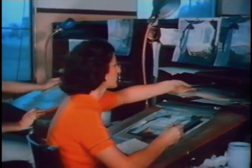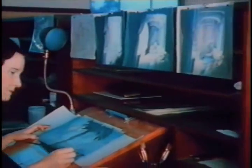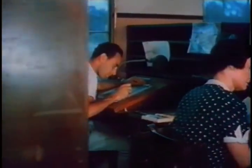In filling in the outlines, the figures are reversed as the paint is applied, so the cells, when placed before the camera to be photographed, will present a smooth, glossy surface with no suggestion of paint or brush lines.